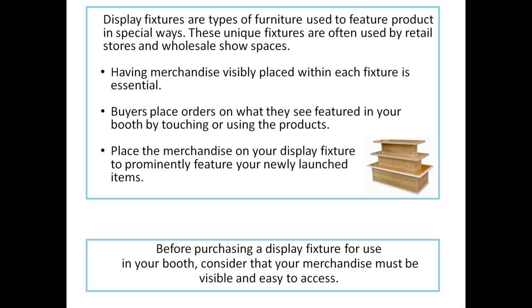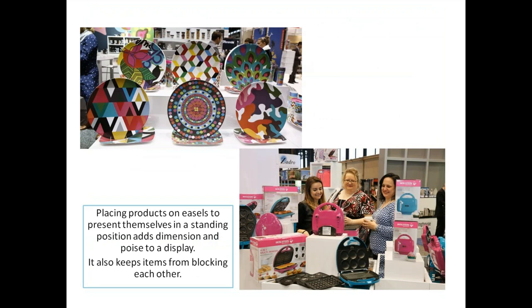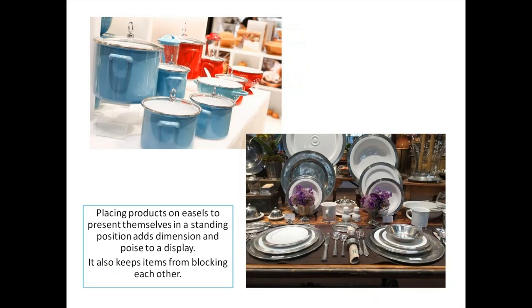Place merchandise on your display fixture to prominently feature your newly launched goods. Before purchasing a display fixture, consider that your merchandise must fit on it, look good on it, and be visible and easy to access. Some display fixtures are really easy — like an easel. Placing your product on easels presents items in a standing position, adds dimension to your booth, adds poise to the display, and keeps items from blocking each other.